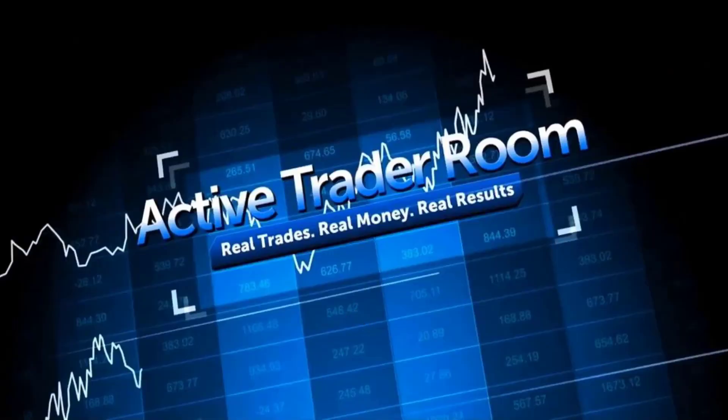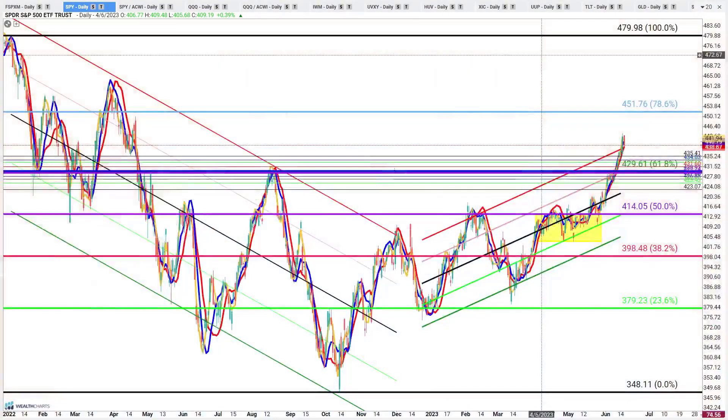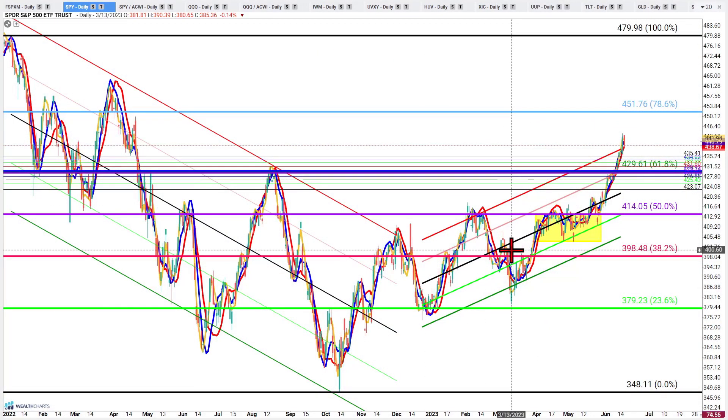Hey there and welcome back. What an incredible week in markets — coming back from the end of March where you started hearing Rob and I talk about resistance in this area, both of us coming back and saying we're punching through that resistance around the $414 marker on the SPY. That takes us above the halfway marker of this entire retracement from the January 2022 highs to the lows seen back in October 2022.